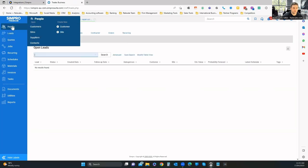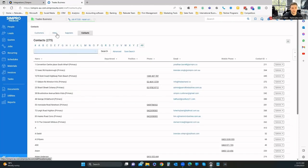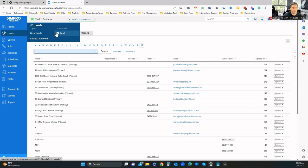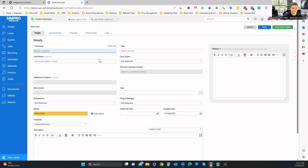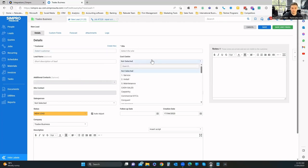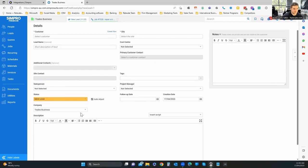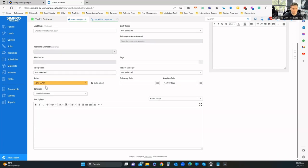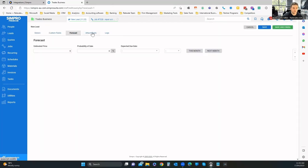Going back to People, you can filter by sites, suppliers, and contacts — all in tabs. You can quickly create a new customer and new site. A lead is before they become a customer — for example, someone wants a new patio built. You assign it to their site, add cost centers like residential builds, a salesperson, tags, and a status with color coding. You can customize those stages to what you need. For forecasting, you can add an estimated price, probability, and due date to help understand upcoming sales.